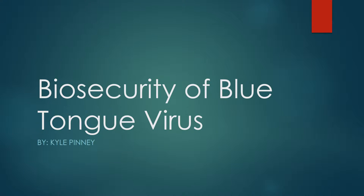Hello, everyone. Kyle Pinney here again to talk to you about something a little different. This last year, Idaho was stricken with one of the worst outbreaks of blue tongue virus that this state has ever seen. The virus takes the lives of many livestock animals, but can be prevented if the right measurements and safety measures are put in place and followed accordingly.